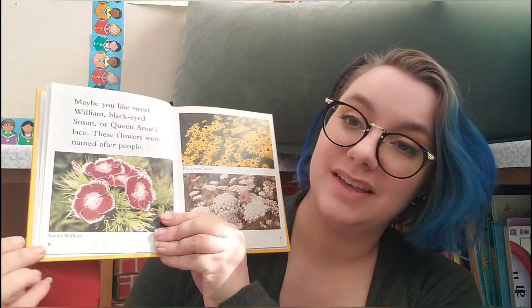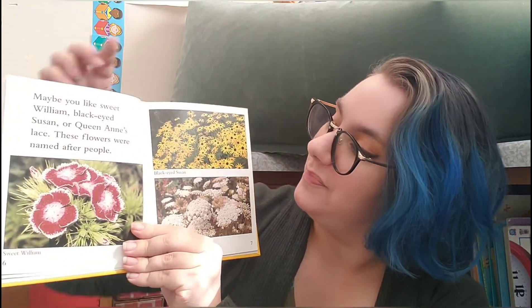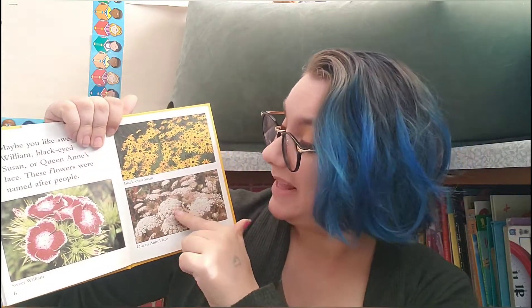Maybe you like Sweet William or Black Eyed Susan or Queen Anne's Lace. These flowers were named after people. I planted Queen Anne's Lace at my house along one of my fences and it's so beautiful.